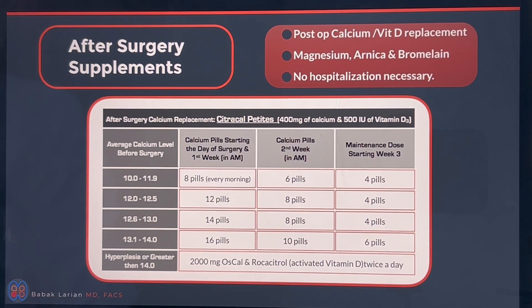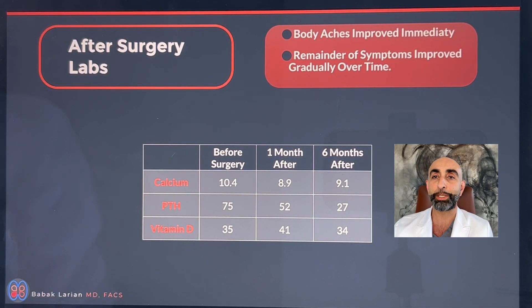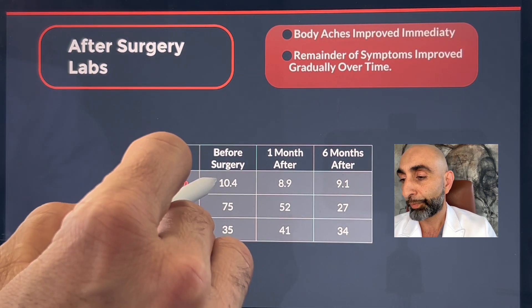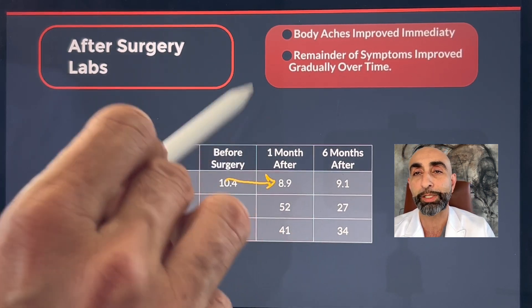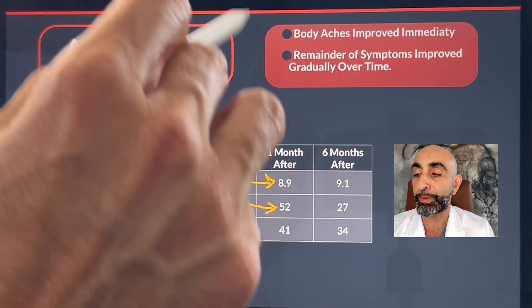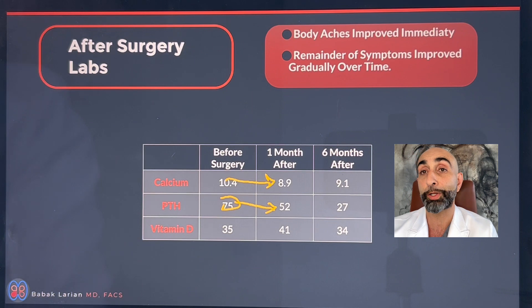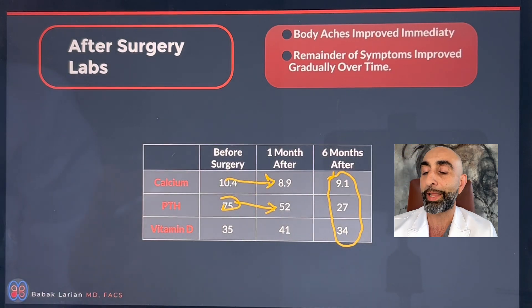I try to have patients use arnica and bromelain because it helps decrease bruising and swelling faster. There's no hospitalization necessary for this type of surgery. This particular patient had improvement of body aches pretty much immediately in the recovery room; the other symptoms took some time. The calcium level dropped dramatically at one month, and I always check calcium and PTH at one month and six months at a minimum. The PTH level did drop, but not as much — that's because there's a battle between the bones and the parathyroid as the bones try to grab the calcium deficit back. Over the six-month period, everything normalizes and balances up.